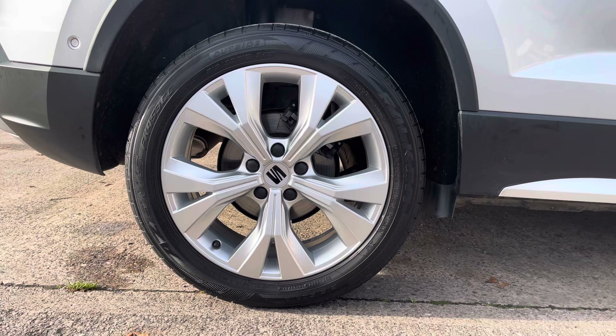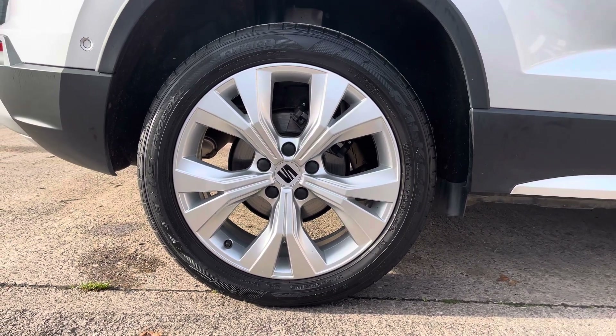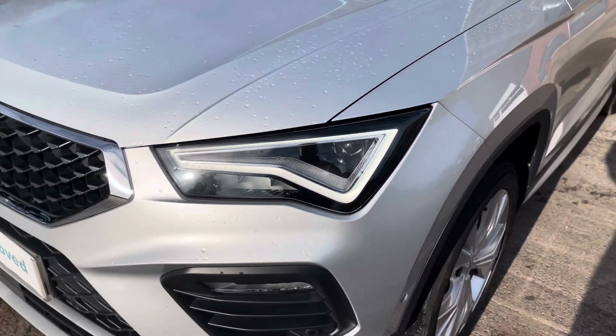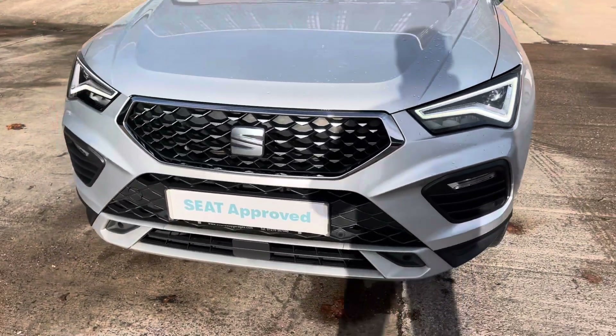This particular model sits on these gorgeous twin spoke 18 inch alloy wheels which really do complement the overall aesthetic of the vehicle. At the front of the car we have the sharp looking full LED headlights on display here, along with the stylishly finished black and chrome front grille with the central SEAT emblem.